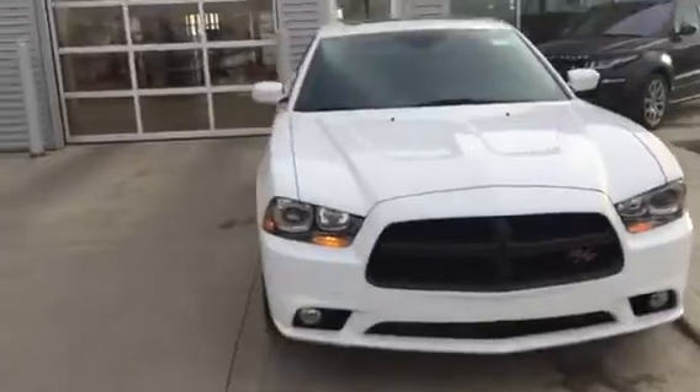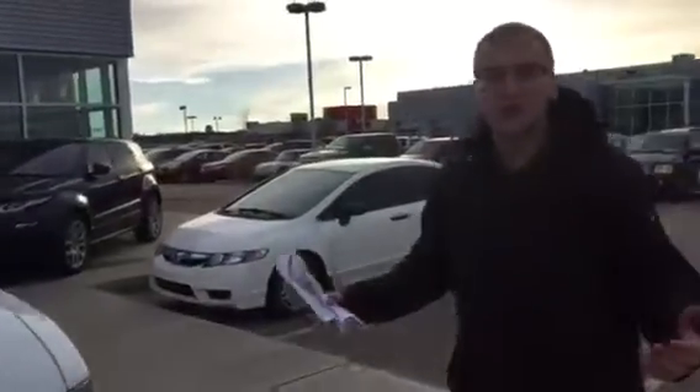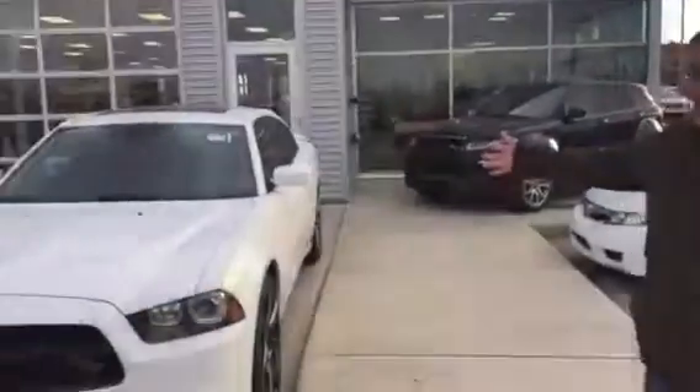Your first question was: is this all-wheel drive? It is not all-wheel drive — it is rear-wheel drive, unfortunately. But if you are looking for all-wheel drive, let me know and I can actually do a search for you to see if I can find you something in all-wheel drive.